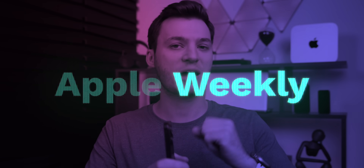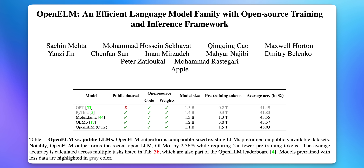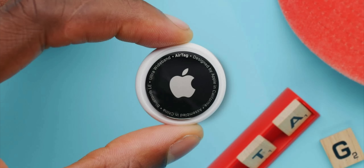What's up guys, my name is Brandon and welcome back to Apple Weekly. In this episode we're going to discuss even more iOS 17.5 features and changes, Apple's new open source AI models, the death of fine woven cases, a crazy AirTag story, and more.